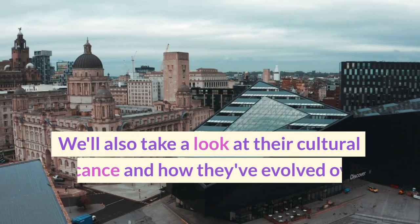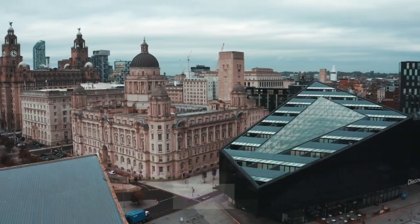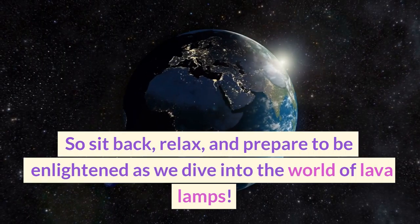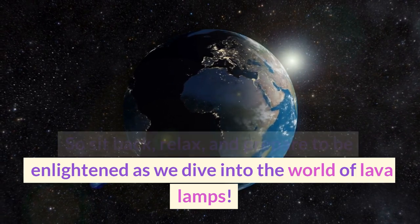We'll also take a look at their cultural significance and how they've evolved over the years. So sit back, relax, and prepare to be enlightened as we dive into the world of lava lamps.